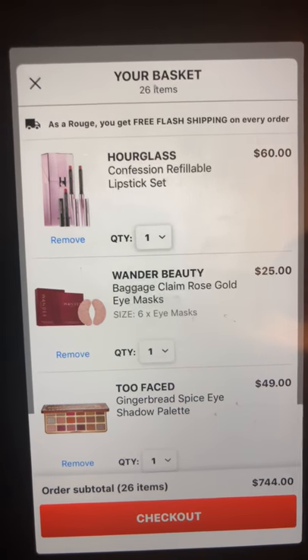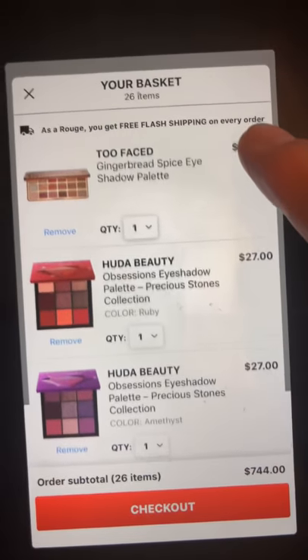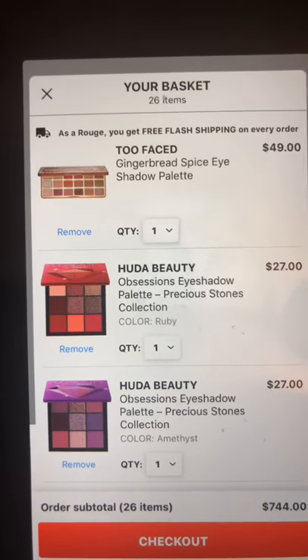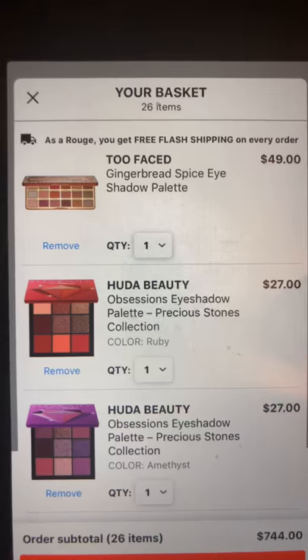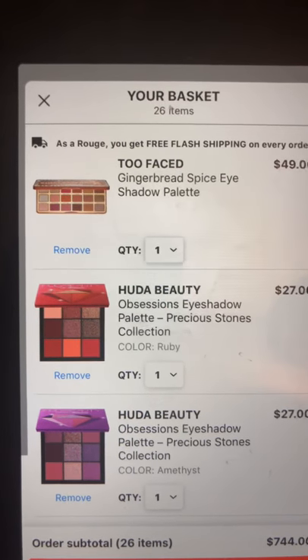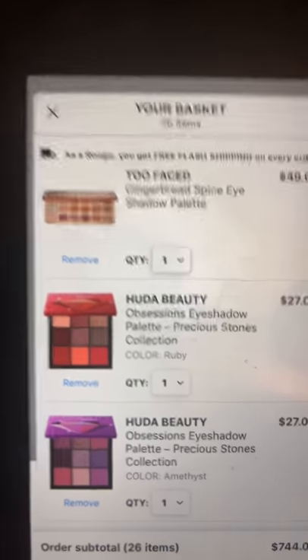One thing I've been going back and forth on is the Gingerbread Spice eyeshadow palette from Too Faced. Here's the thing about Too Faced: I love their mattes and shimmers, but I hate the shadows where they put glitter in the mattes — they do not work for me, and they're usually really pretty colors they do that with.